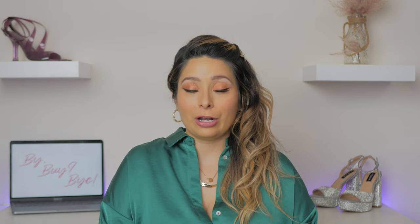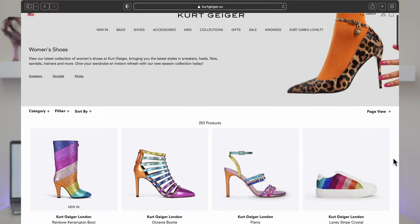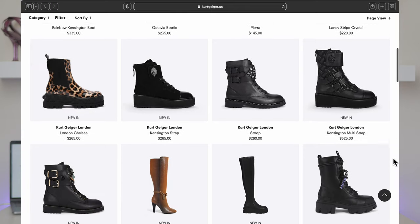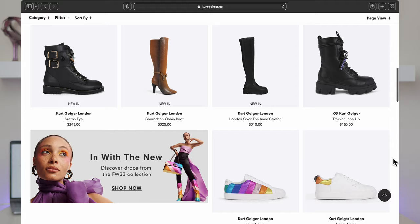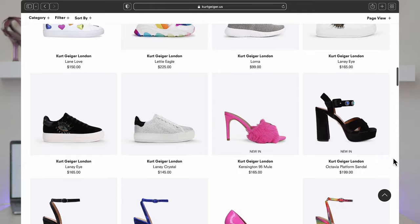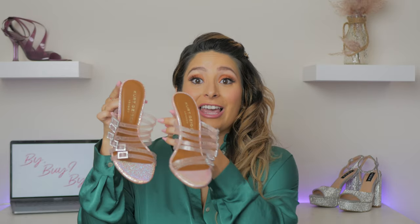The first shoe is by Kurt Geiger. Kurt Geiger is a British brand, very well known in Europe and the UK — you see them all over London. Until recently I've seen them sprinkled in the US in department stores like Bloomingdale's and Nordstrom. They are so easy to spot because they are so cute, fun, colorful, and bold. They really stand out, and they have amazing accessories — these shoes are just here to party.